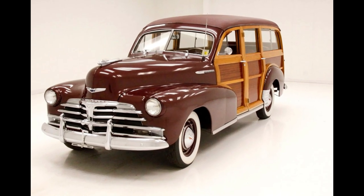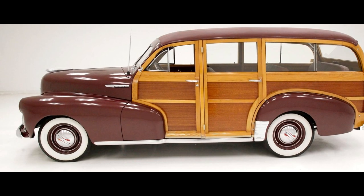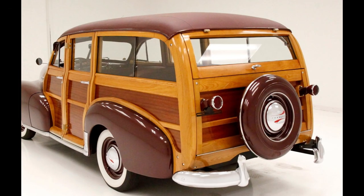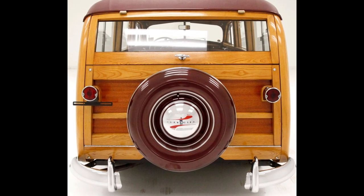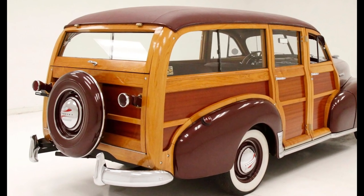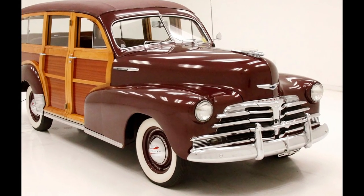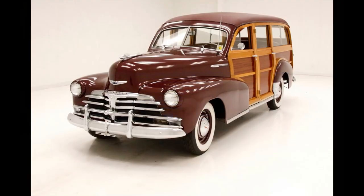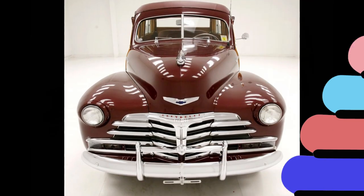1948 Chevrolet Fleetmaster Woody Station Wagon. The Series DK Fleetmaster was introduced as the top trim-level model in the 1946 Chevrolet range, along with the lower-level Series DJ Chevrolet Stylemaster. The Fleetmaster, which replaced the pre-war Chevrolet Special Deluxe, was powered by a 216.5 CU in 3.5L straight-six engine driving through a three-speed manual transmission.